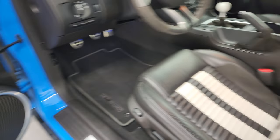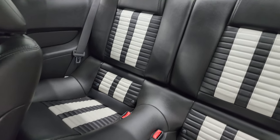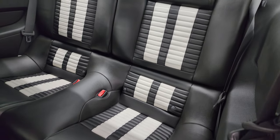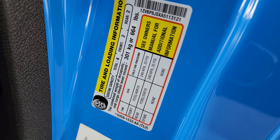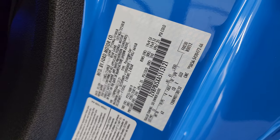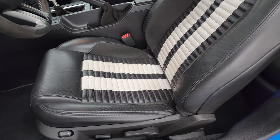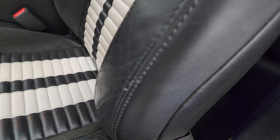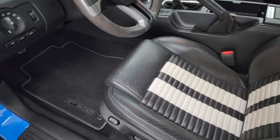Power windows and power mirrors. Those rear seats are in excellent condition. It does have the latch child safety system. There's the tire and loading information sticker as well as the VIN sticker. No previously owned in Canada cars here. The only imperfection I really saw in the entire car is there's a little crack on the leather, but other than that, normal wear and tear on these cars.